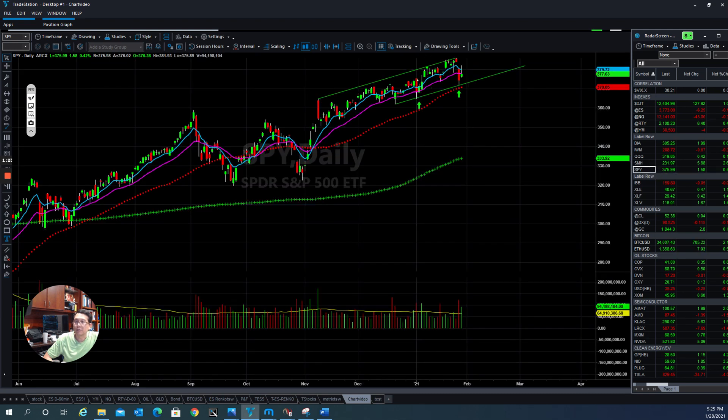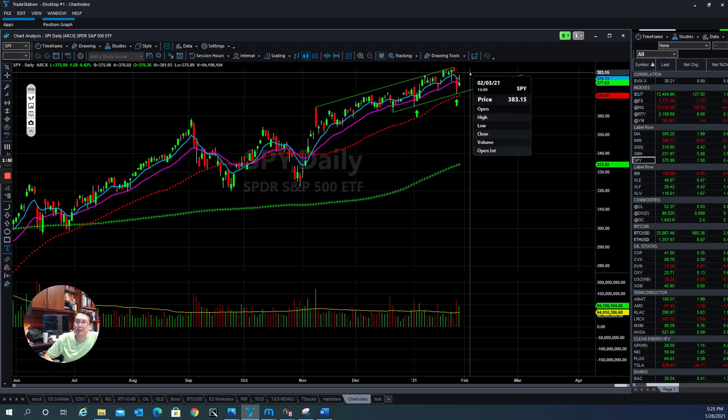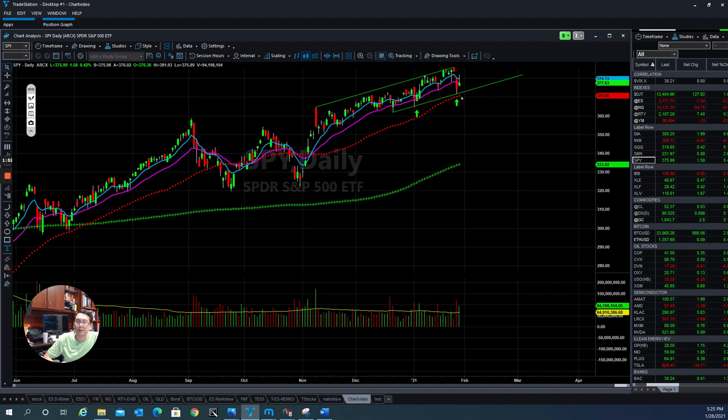The SPY also found support yesterday. They put it back up, tried to fill up the gap here, couldn't do it, and then the sellers came in and put it back down. So technically in the short term, we want to make sure that they don't drop below this area here. If they drop below this area here, then we have to pay more attention for the S&P 500. So at this point they do hold up — let's see tomorrow if they will be able to come up and fill up the gap or not. That's very important.